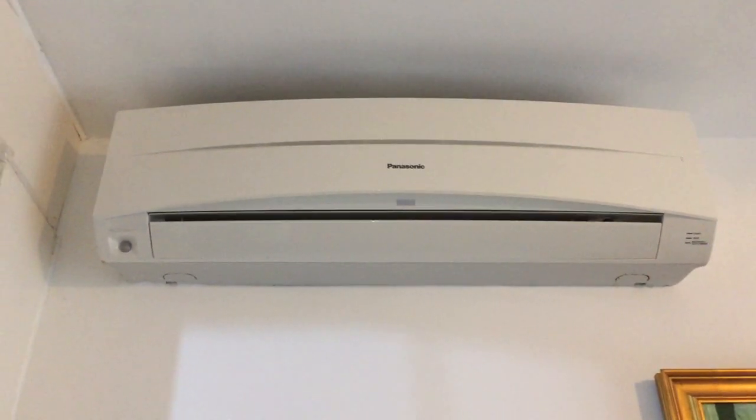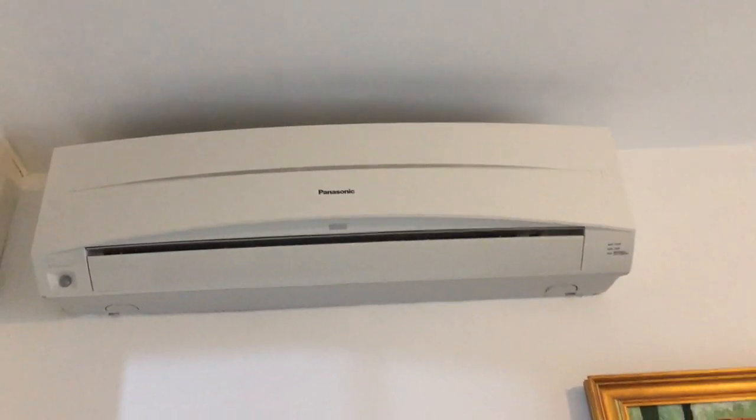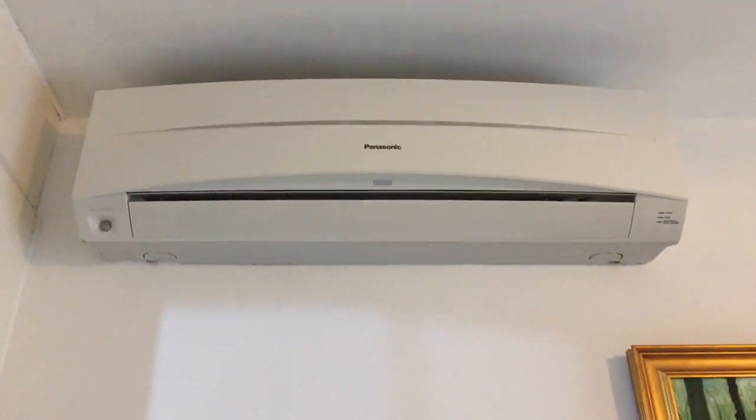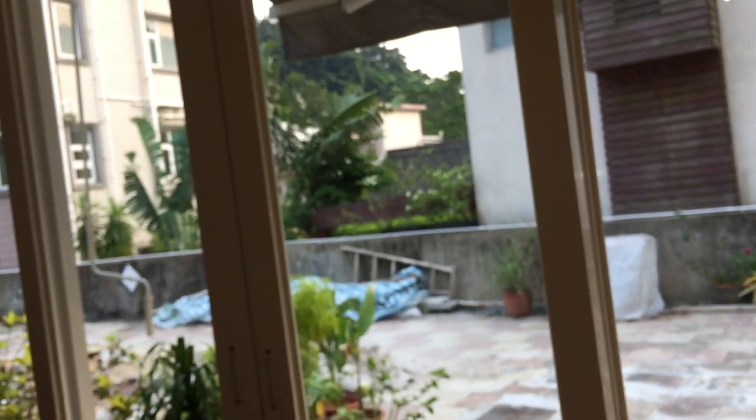Here is the Panasonic air conditioner in this room. We use it every now and then, just to dry the place when it's humid. Even though the air conditioners are off and the doors are closed, this house is almost always cooler than the outside of the building.